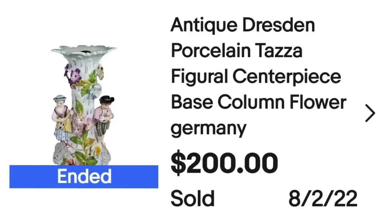Up next is a Dresden compote from my last auction haul. When researching it I realized I was missing the bowl that goes on top, but I found another listing on WorthPoint for just the base, which gave me a great comparable to price it accurately. This is an antique Dresden porcelain taza figural centerpiece base column, marked Dresden and Germany. I paid $30, it sold in two days for $200, making it about a $120 profit.